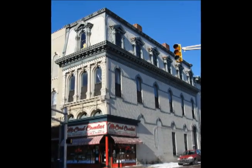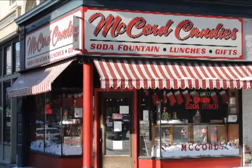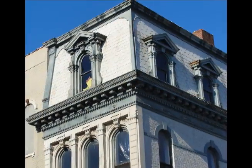McCord Candies has operated in downtown Lafayette since 1912. It is one of the oldest operating soda fountains in Indiana and the entire Midwest. One of the store's greatest traditions is its handmade candy canes. McCord takes orders from around the world for these handmade favorites.